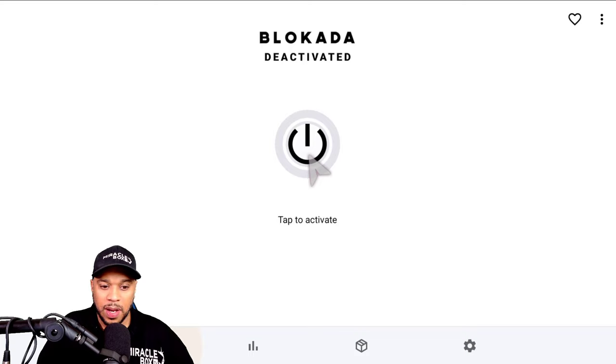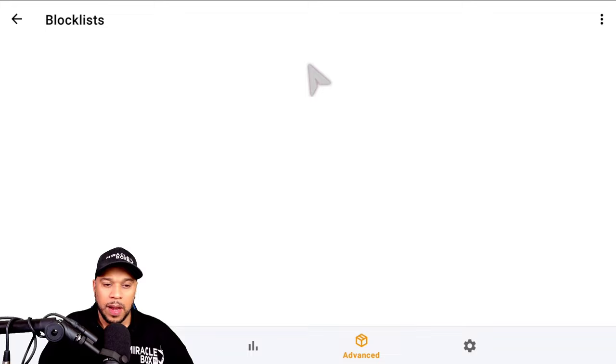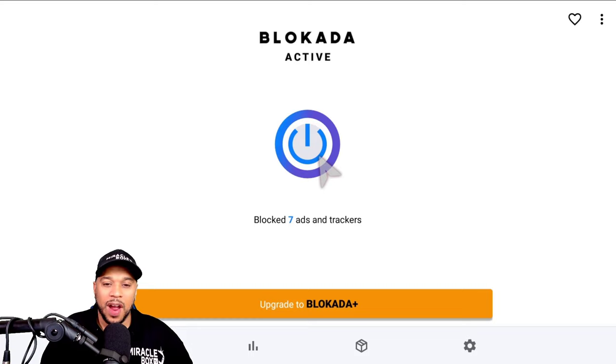Now hit the cursor again and scroll down. We're going to go over to Advanced, then hit the cursor one more time and go to Blocking Lists. Currently it has OISD as blocking. We want to block Goodbye Ads because I believe this ad got through the system — click it and let it go to the right. It turned orange, which means it's actually active. Now hit the return button once, then again. Scroll up and turn on your blockade. Now we have it on — it's on blue — and we've added an extra layer of ad blocking.